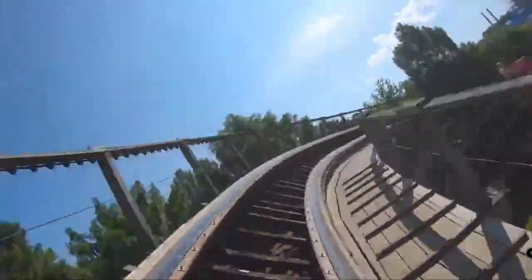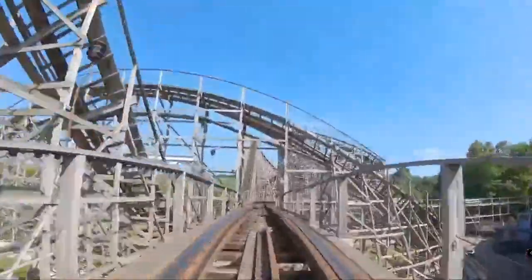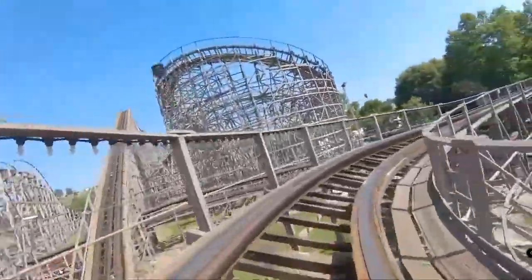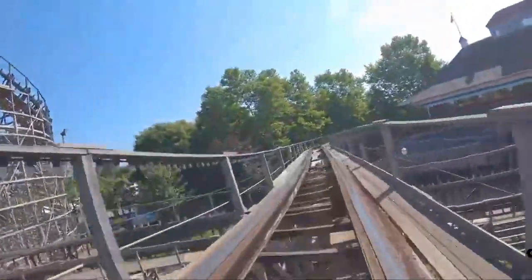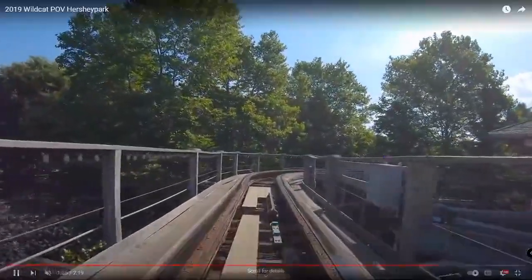We'll just have to wait and see what happens, but I feel like they could possibly RMC Wildcat. This is actually a decent coaster. The problem is they say it's rough, probably because of the way it was built. The layout is not bad — it's just a rough woody for some reason.